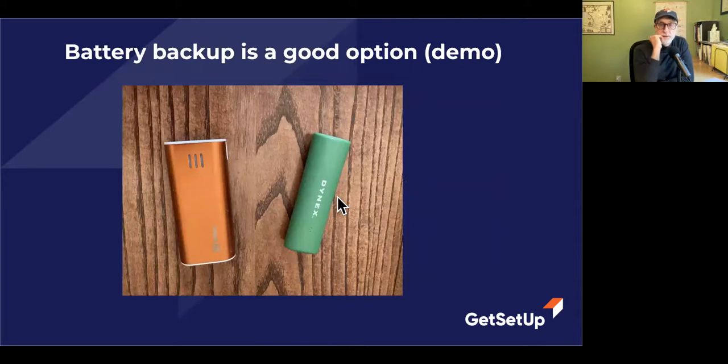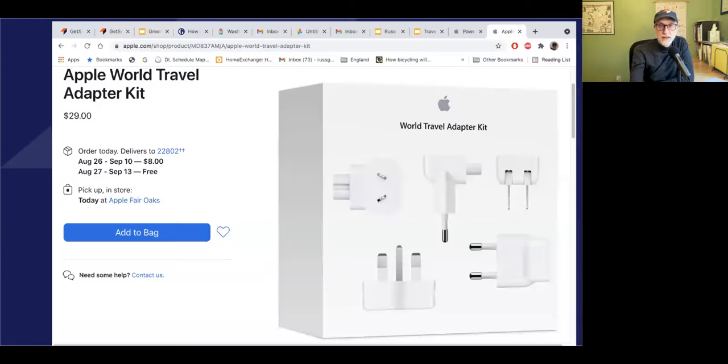I also show people that they can get batteries for charging their devices when they can't plug into a car or a wall. Let's say you're out on a hike or a walk and you notice your charge is getting low. I show them things like this — if you have a Macintosh computer, a laptop, or even an iPad, you can get these little converters that you can use for plugging into walls in different countries.